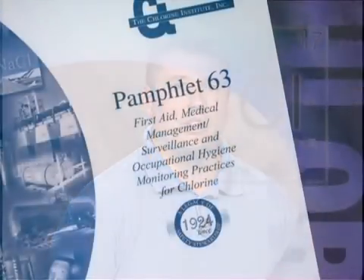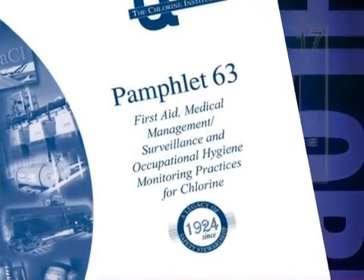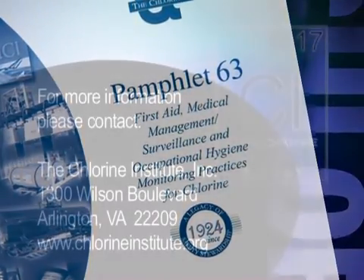Being prepared and knowing what to do is vital if someone is exposed to chlorine gas. The points raised today are an overview, not a comprehensive summary, of all possible health information or the treatment guide to a specific case. For more detailed information, please refer to the Chlorine Institute's Pamphlet 63, titled First Aid, Medical Management, Surveillance and Occupational Hygiene Monitoring Practices for Chlorine.